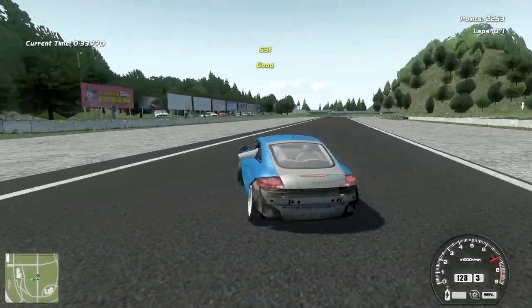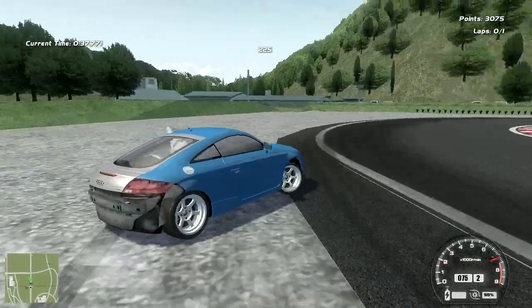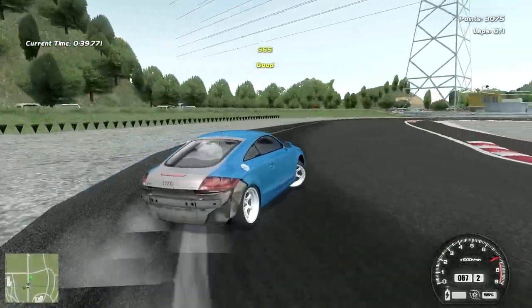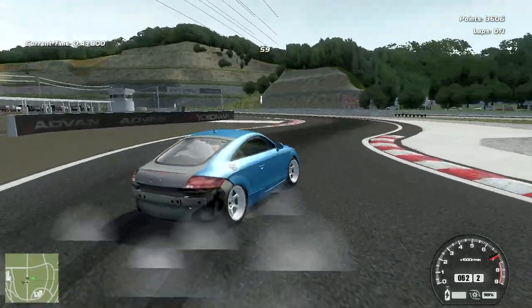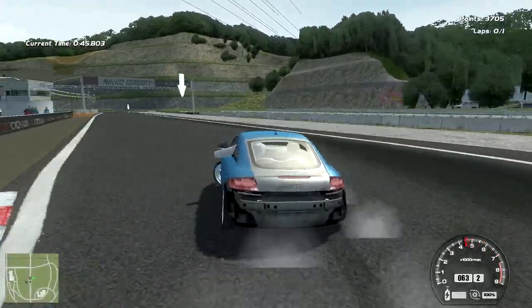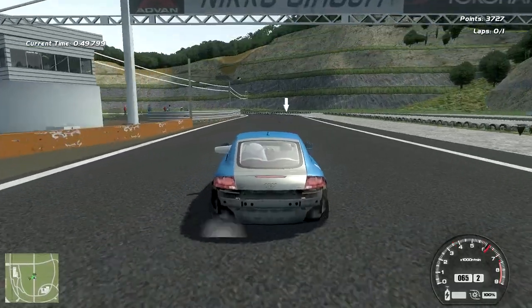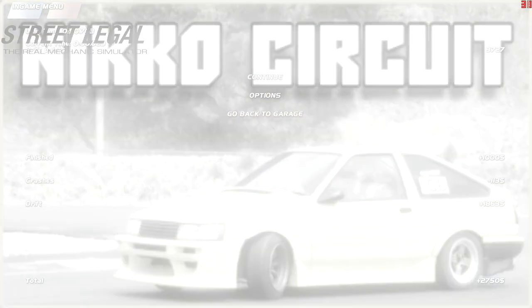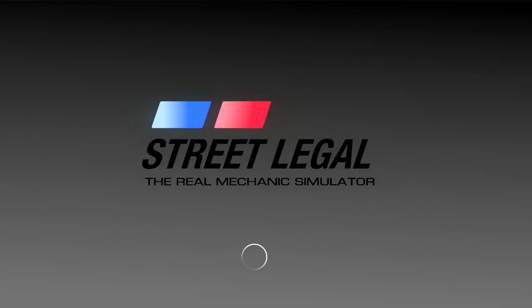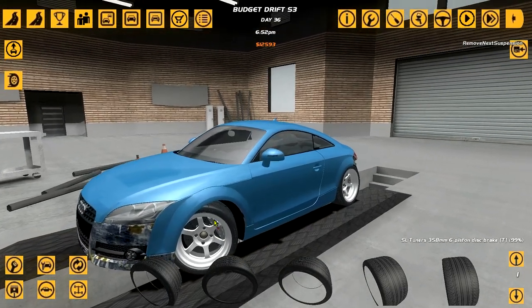Oh yes! Okay, this is a bit of a wilder car, I'm not gonna lie. Oh shit — oh my god, that hurt everything. I'm a bit lost at what to do, I'm not gonna lie.